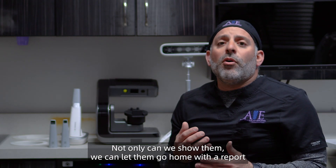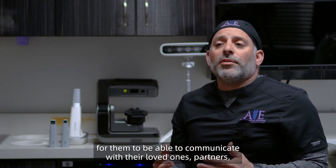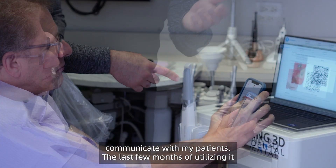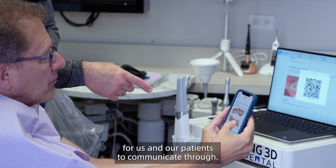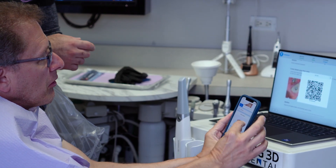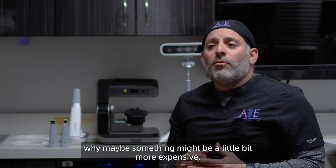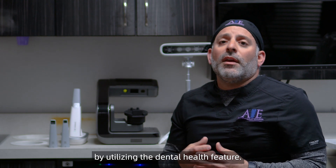Not only can we show them, we can let them go home with a report explaining exactly what's going on in their mouth, for them to be able to communicate with their loved ones and partners, so that they can help make an educated decision about their treatment plan. The new version of the Doros Health treatment plan report has really helped me communicate with my patients. My patients will bring in the report, which we can then review again — and that helps us communicate all the necessities of the treatment plan, but also helps us provide the optimal treatment plan while the patient understands why something might be a little more expensive but will be better off and worthwhile in the long run.